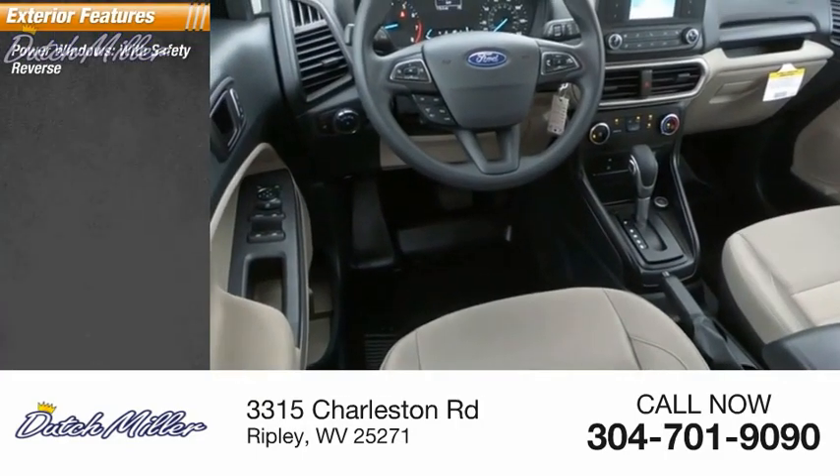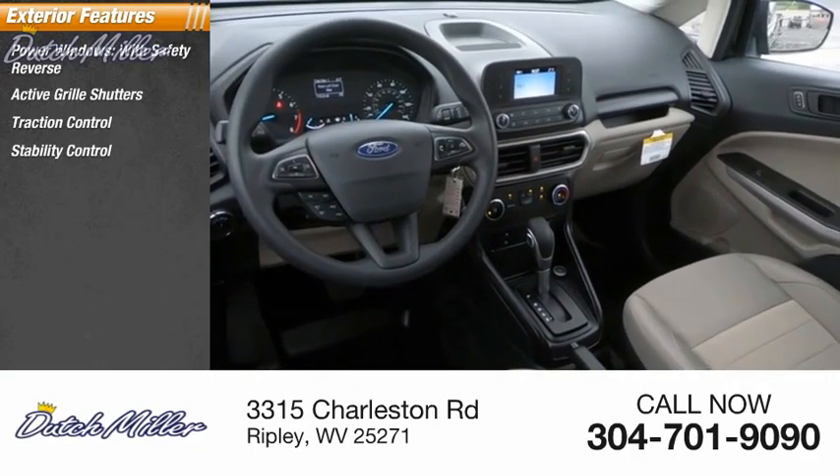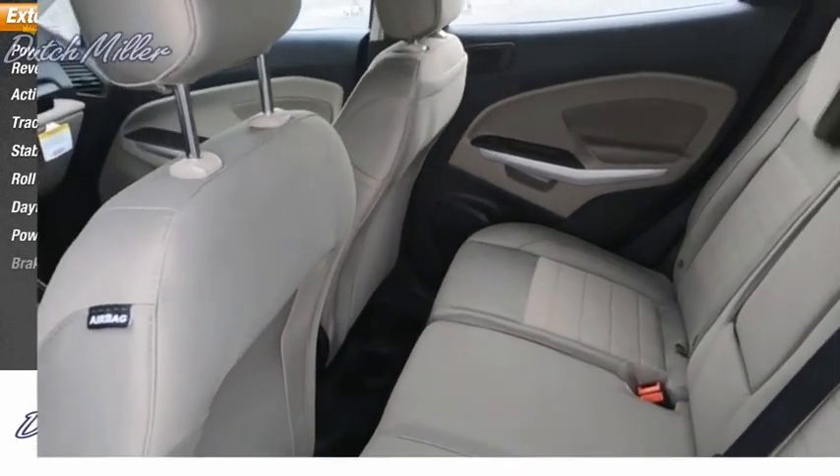Power windows with safety reverse, active wheel shutters, traction control, stability control, roll stability control, daytime running lights, power brakes, braking assist.